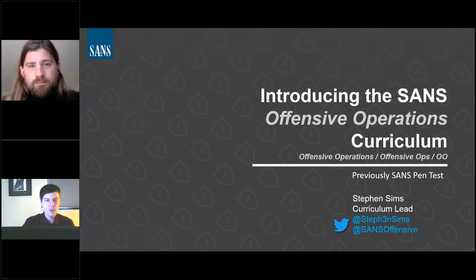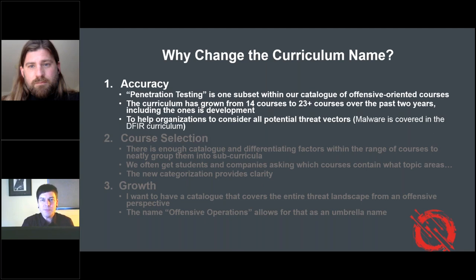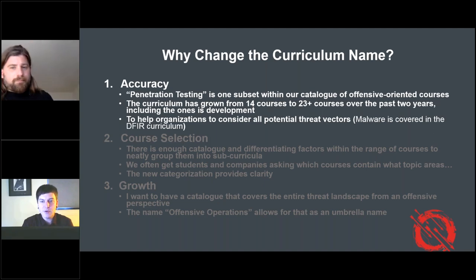So why change the curriculum name? This is a big deal. It might not sound like a big deal, but it really is when you go into taking a brand that's been around for many years and thoughtfully putting in the time required to make a change as significant as the curriculum name. I'm going to go through three primary areas, focusing first on accuracy. On the bottom right, that's our new logo — made by graphic artist Shane Rice.